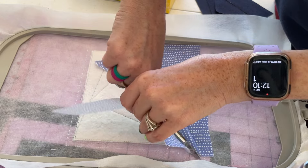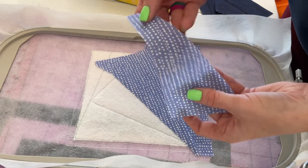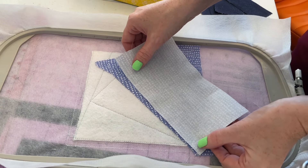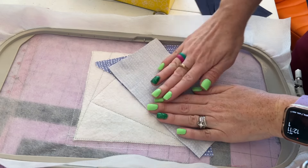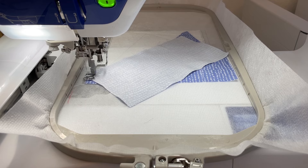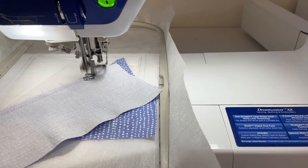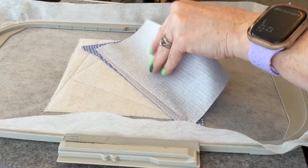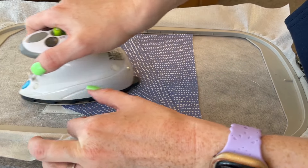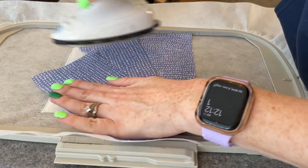Time to trim — hold the fabric taut and trim right down. I probably should have rotated the hoop but didn't, so next time I will. I can save this trimmed piece. Then take piece number three and line it right up against the stitch line, smooth it in place, and we're ready to stitch the tack down line for piece number three. Time to press those brand new stitches, pull the fabric over nice and taut, give it a little tug so it's taut against that stitch line, then press it really well for beautiful seam lines.